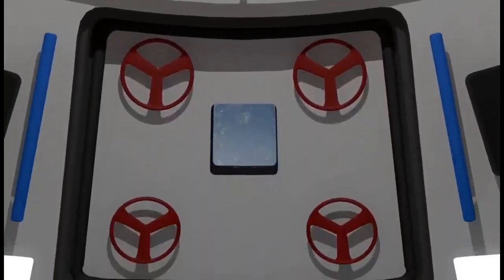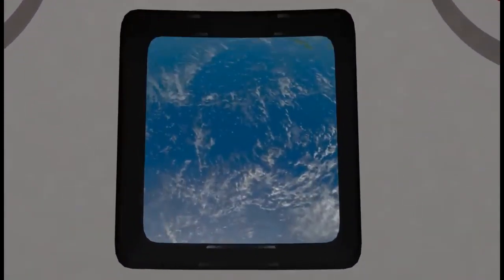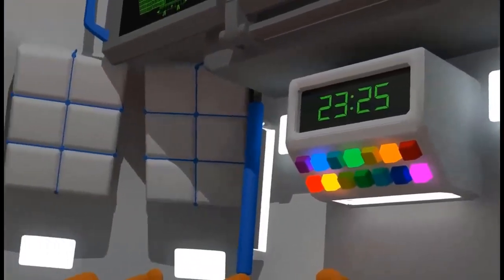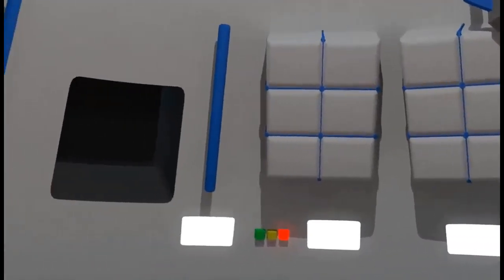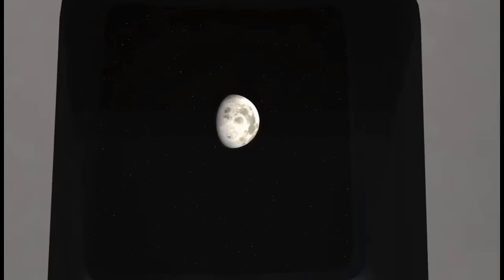Well, now we can rest a little and enjoy the view from the observation windows and onboard cameras. The Earth looks so beautiful. And so many stars are visible — that's because the atmosphere doesn't block the starlight up here. And there's the moon!